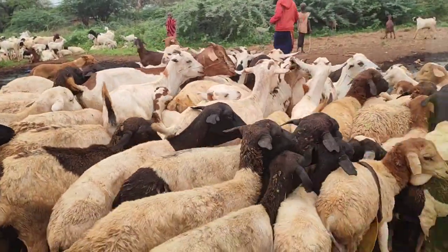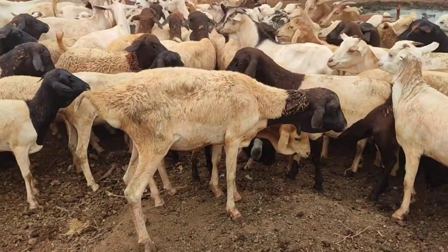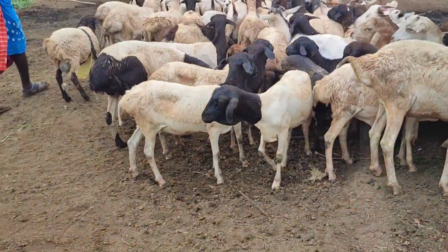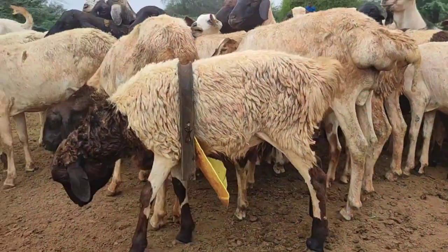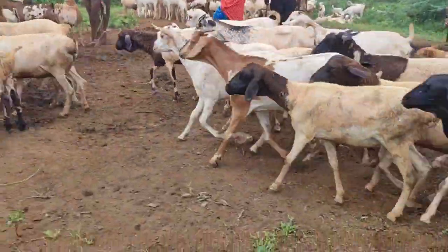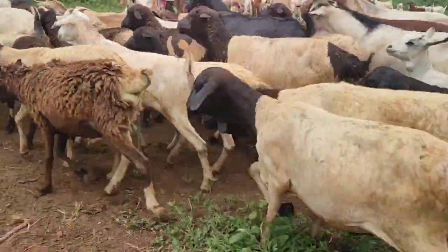By using anti-mating aprons, farmers can strategically plan and execute breeding cycles to achieve their desired outcomes. The aprons are crafted from durable materials like mesh, fabric, or plastic, and are designed to cover the hindquarters of female sheep, effectively blocking ram access during mating attempts. This straightforward yet effective design ensures that only planned mating occurs within the flock.